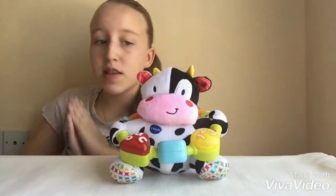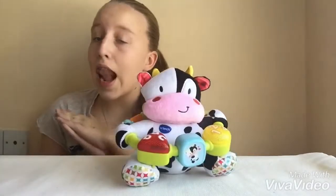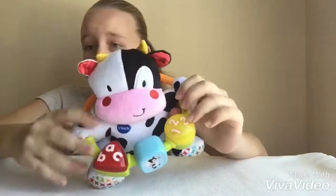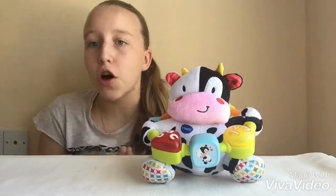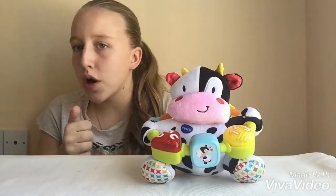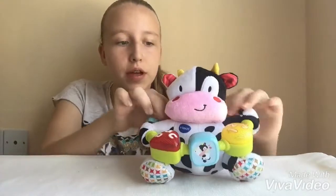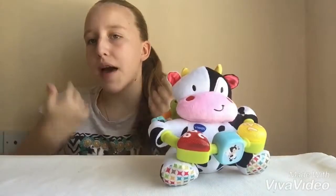This cow has a spinning beat. It also has light-up buttons, which are here if you put the cow on. It has over 30 melodies and songs, which your child will enjoy and have fun listening to. It also has an easy-to-grip round handle for your child to hold on and for their hands to be better.